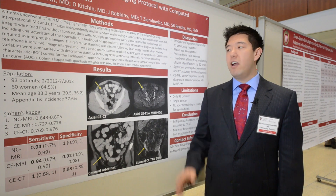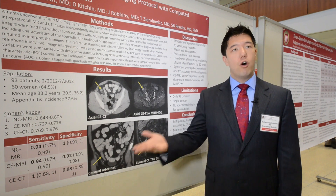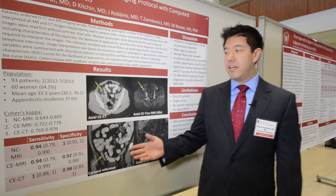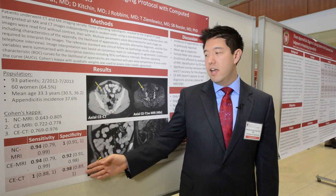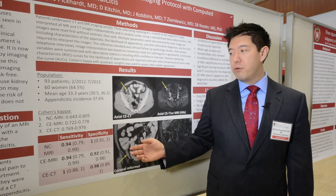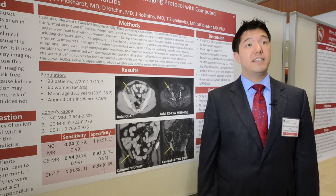We compared how well these two imaging types did compared to when they went to the operating room — if there was appendicitis — or if they went home, we called or did a chart review to see if they had appendicitis that we missed. What we found is that CT, which we use routinely, does very well, almost a hundred percent — between 98 to 100 percent. Our new MRI protocol was actually pretty similar, on the order of 92 to 100 percent for both how well it rules out or rules in the disease.